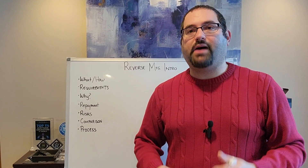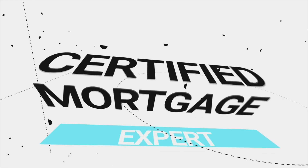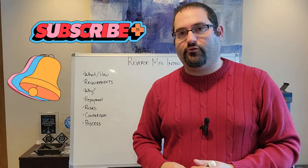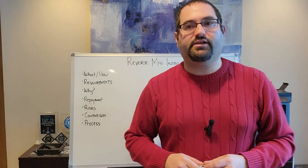This is Rob Weinberg, and on this channel we empower people to take control of their futures through expert mortgage, financial, and real estate strategies. If it's your first time watching us today, go ahead, hit that subscribe button and smash that bell so you get notified on all of our future content we're putting out every single week for you.